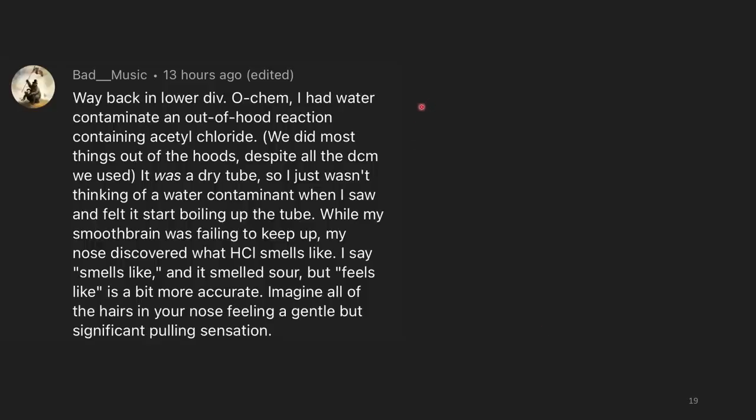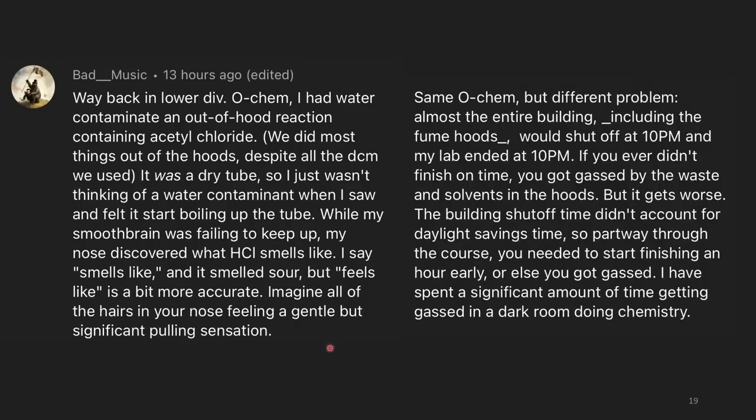Way back in lower division OChem, I had water contaminate an out-of-hood reaction containing acetyl chloride. Most things were done out of the hoods despite DCM being used — an older practice; now you'd only use volatile solvents inside a fume hood. I wasn't thinking about water contamination when I saw and felt it start boiling up the tube. My nose discovered what HCl smells like — sour, but 'feels like' is more accurate: imagine all the hairs in your nose experiencing a gentle but significant pulling sensation.